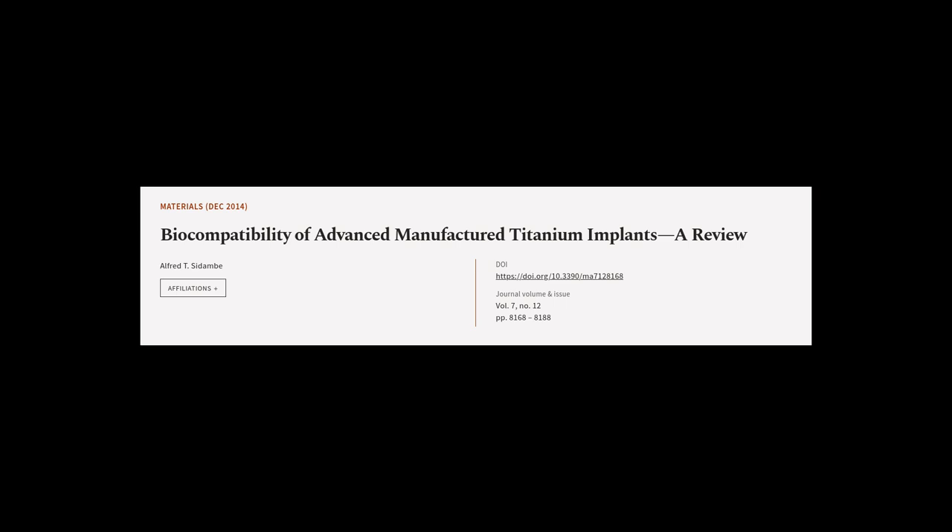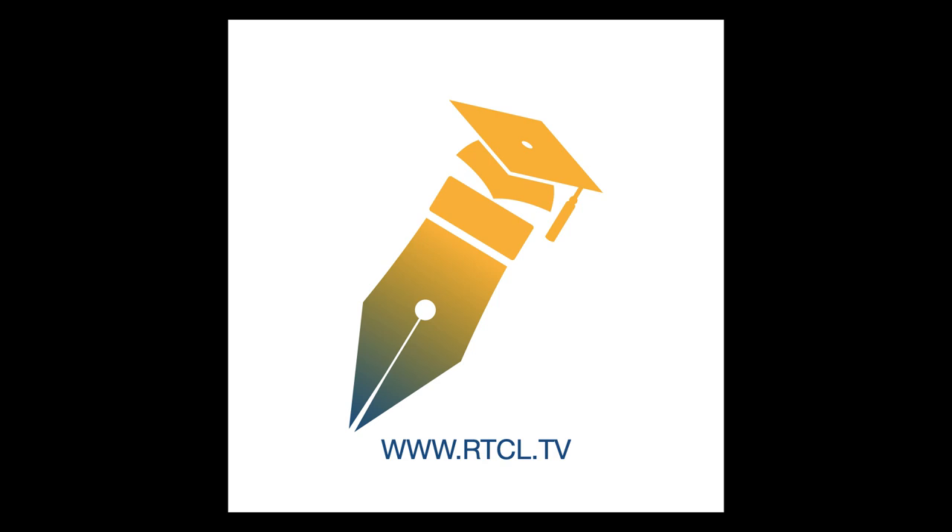This article was authored by Alfred T. Sadambi. We are article.tv.